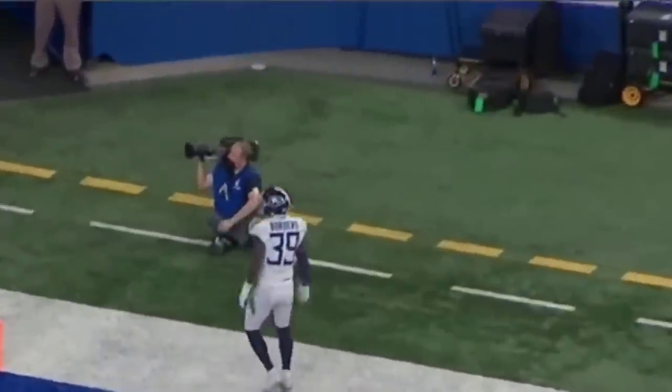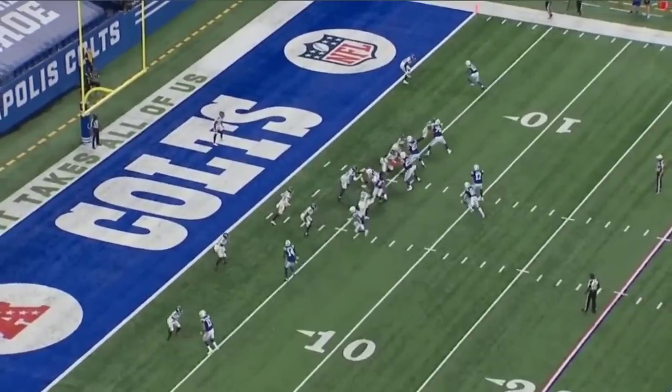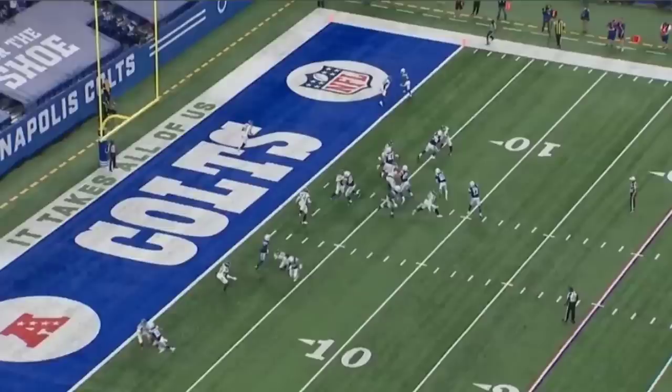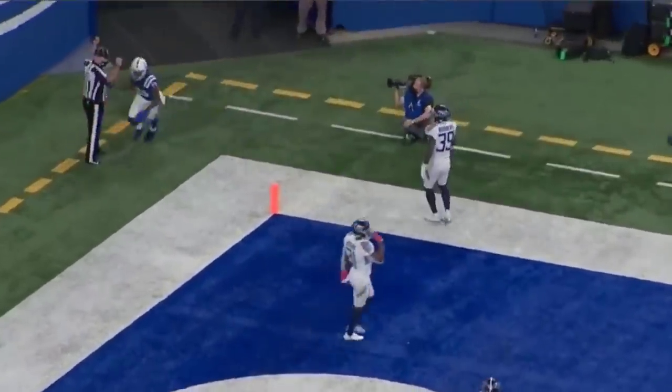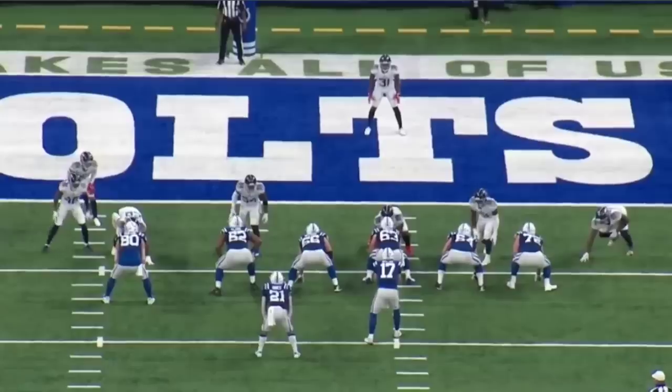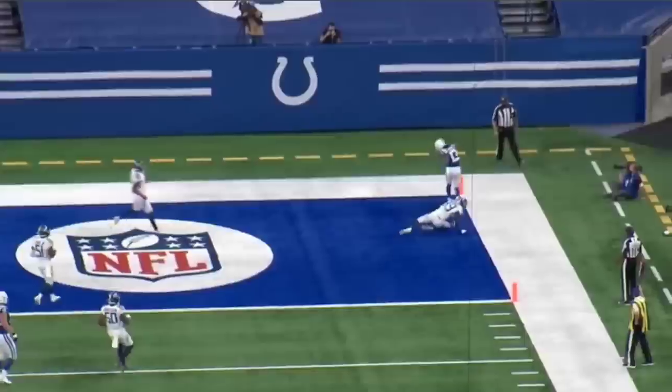Watch how you get him — you put him in the blender. One-on-one to the outside. He climbs inside, playing with leverage. He knows he's got inside help and gives his man the outside release, and the defender does not recover. Good move by T.Y. to play like he's going inside, then drift off to the edge, and bring the ball inside to his body.